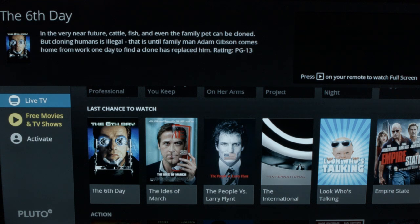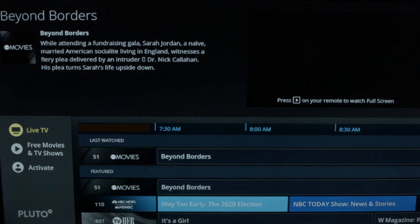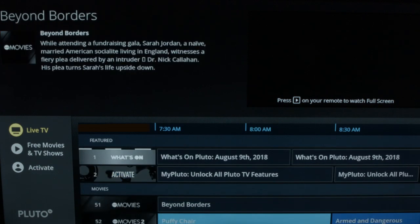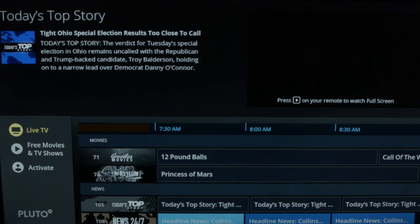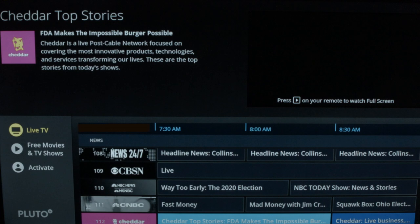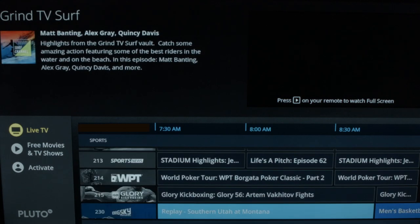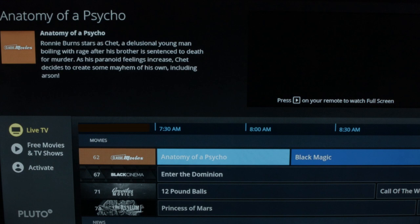The next one up is the Roku channel called Pluto. The main menu on Pluto TV has live TV and then free movies and TV. Going into live TV, you'll see that it categorizes everything for you with a guide. There's a featured area, then a selection of movie channels — probably about seven or eight of them. Then you have news channels going down, including NBC, CBS, and CNBC, and then some sports channels and comedy channels. There are over a hundred channels on here — I did count them, though it probably varies all the time.